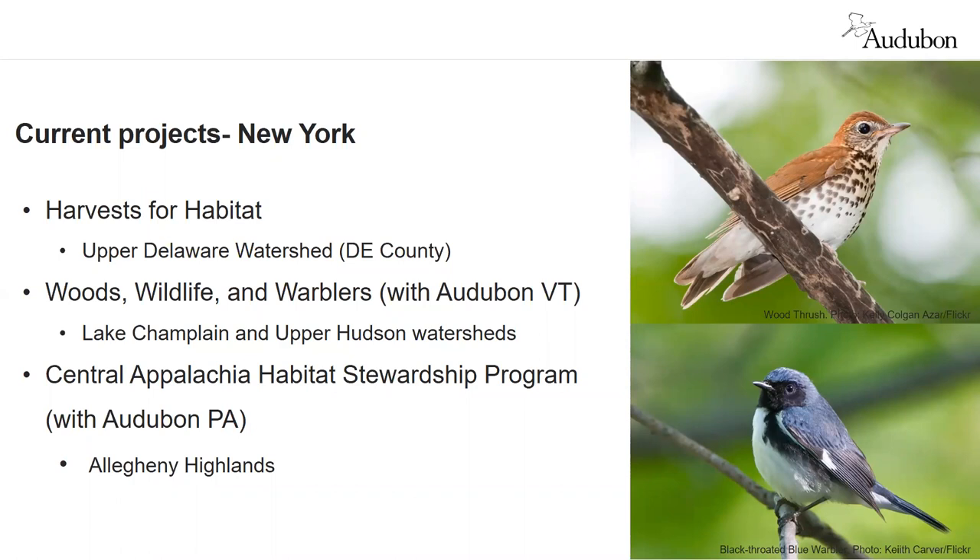We are working on several projects with multiple partners in New York, some of which are multi-state projects partnered with Audubon Vermont and Audubon Pennsylvania. Harvest for Habitat in the Upper Delaware watershed and Woods, Wildlife and Warblers in northeastern New York focus on working directly with forest owners providing education and technical assistance. The Central Appalachian Habitat Stewardship Program in the Allegheny Highlands connects forest owners by identifying large forest bird conservation landscapes. From these three projects alone, we estimate bringing more than 15,000 acres of forest under improved management for forest birds.